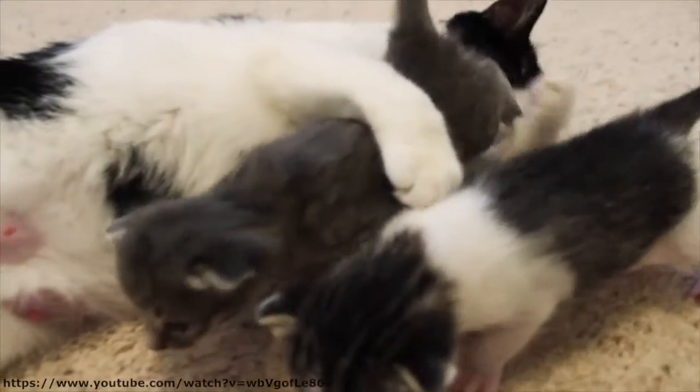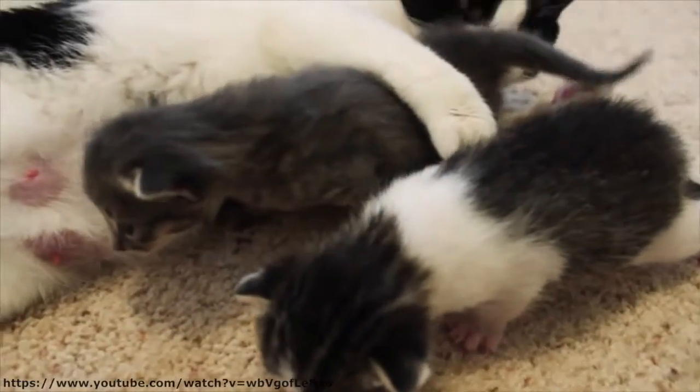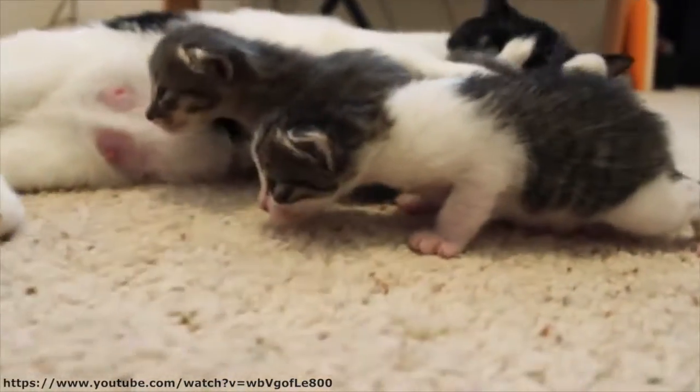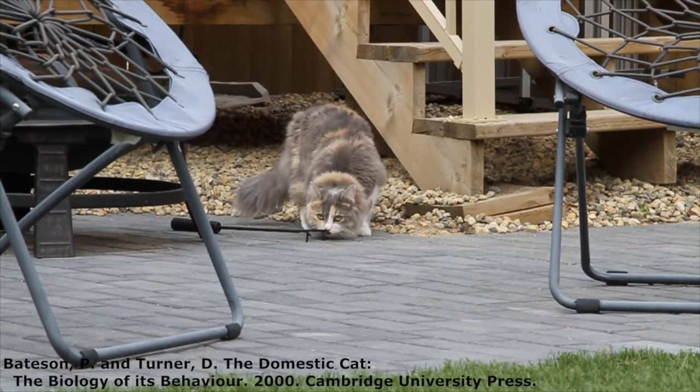At about two weeks of age, locomotion and sensory development begin, both of which play vital roles during the hunt. In their book, The Domestic Cat: The Biology of Its Behavior,